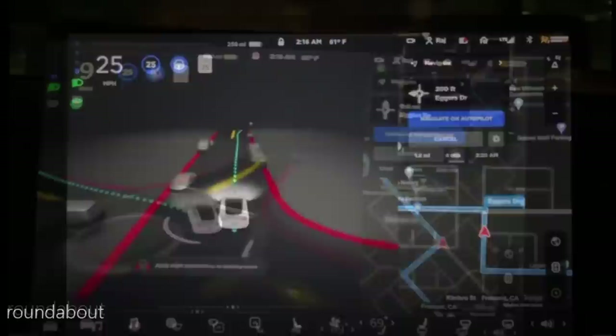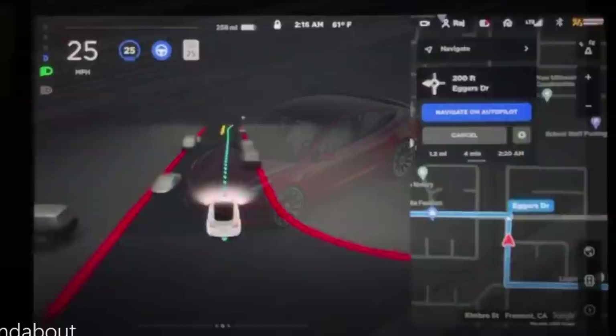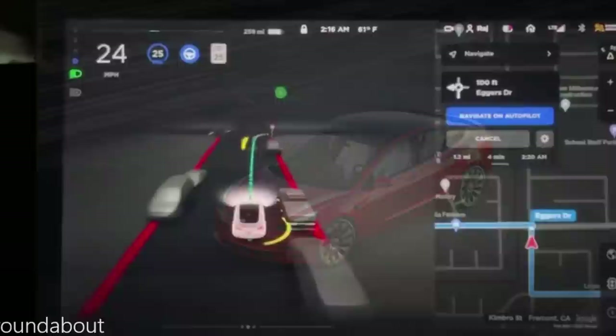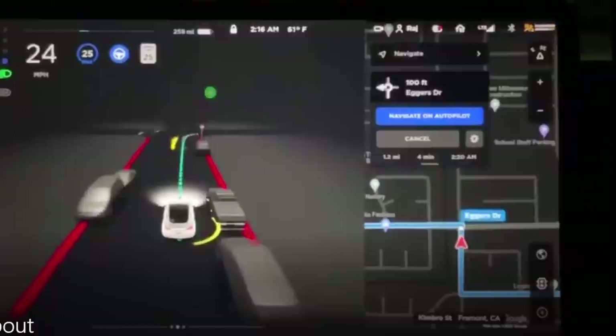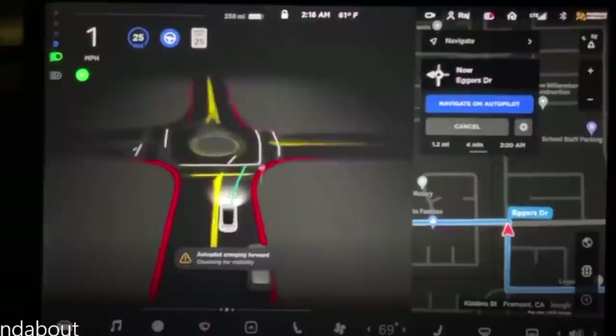For FSD beta on the highway, the theory was that this release would see the same AI-powered vision-first stack powering highway driving via Navigate on Autopilot, rather than just city streets. However, it has now been confirmed that the visualization is still switching from the FSD beta UI back to the regular Navigate on Autopilot UI. Additionally, Tech Au from Australia reports it is now confirmed that the much-anticipated waypoints feature is not included in this FSD Beta 10 release.